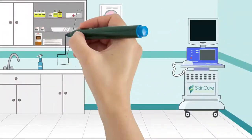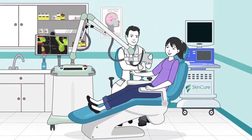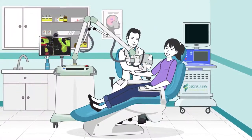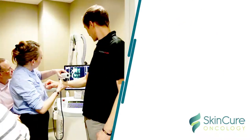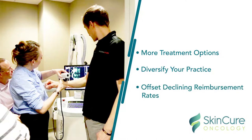You can now offer this treatment option to your patients with no upfront cost to you. SkinCure Oncology provides the capital and resources for bringing IGSRT into your practice. Once installed, IGSRT will give your patients more treatment options, diversify your practice revenue, and help offset declining reimbursement rates.